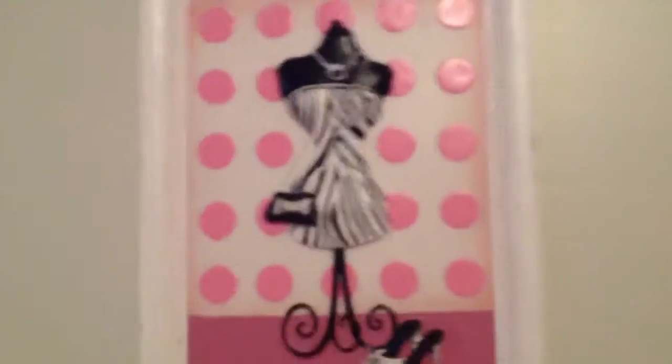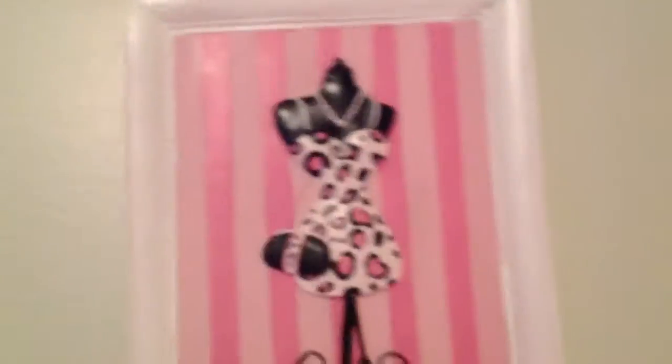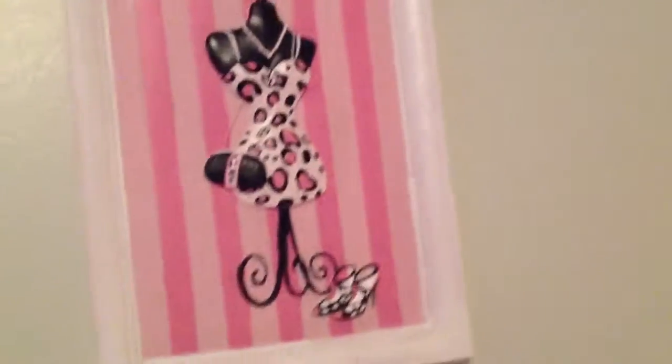And then I have this zebra print covers. Then I have these red lights — well, they're kind of pinkish rose lights. And then once you look straight up, I have this zebra print model picture, this pink stripes picture, and then this leopard print picture.